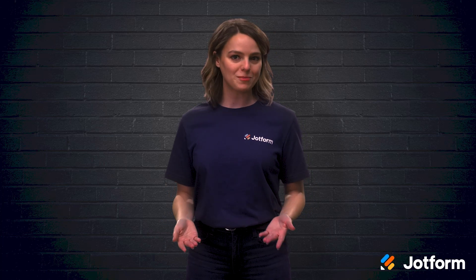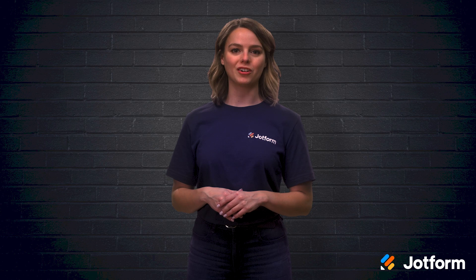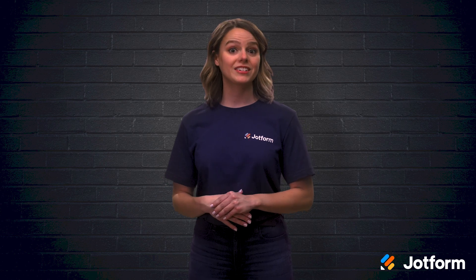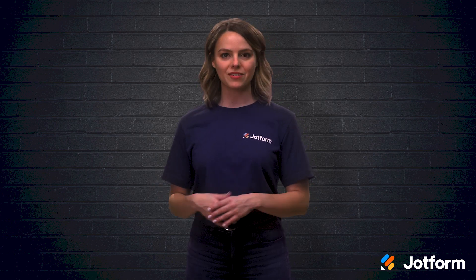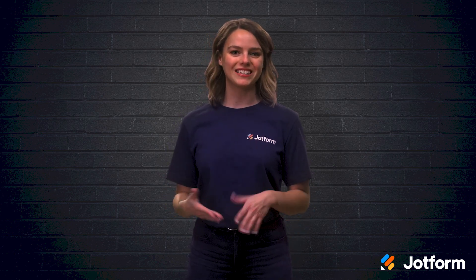Are you wondering if a coming soon landing page is necessary for your upcoming launch? Though a pre-launch landing page may not seem like an essential part of your overall strategy, it can be an effective way to set your business up for success before your product or service is even available. In today's video, we'll look at six elements of a successful coming soon landing page, in addition to several examples of the elements in action. I'm Sissy from JotForm. Let's dive right in.